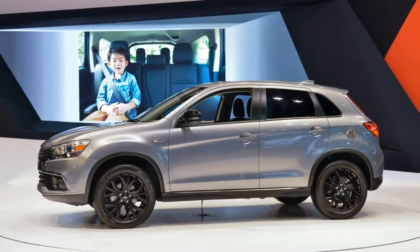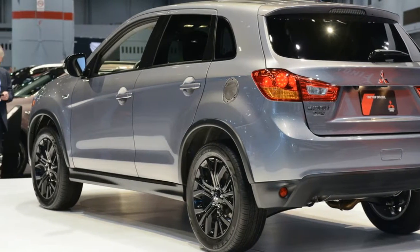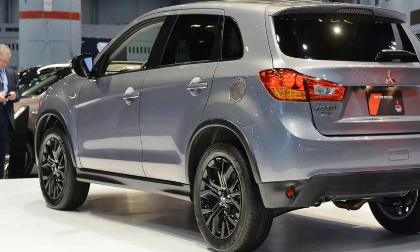The Outlander Sport Limited Edition goes on sale in the United States later in February. It starts at $22,890 after the $895 destination charge.